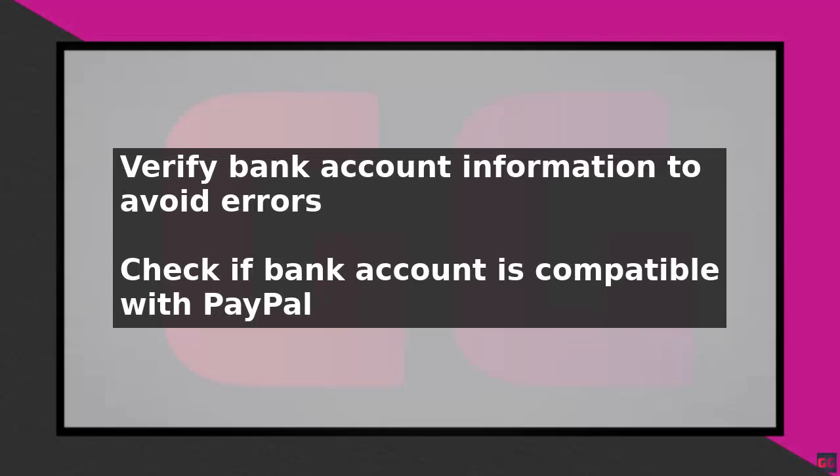To fix PayPal not linking to your bank account, start by ensuring you have the correct bank account information. Verify your bank account number, routing number, and account type to avoid any errors.